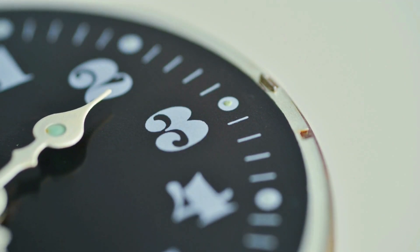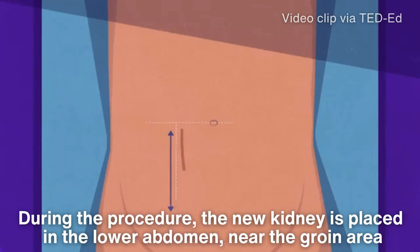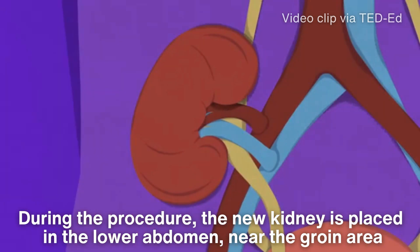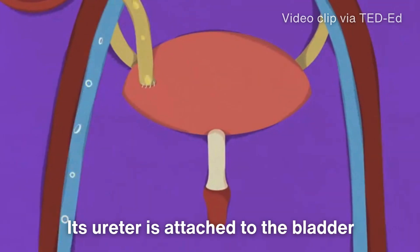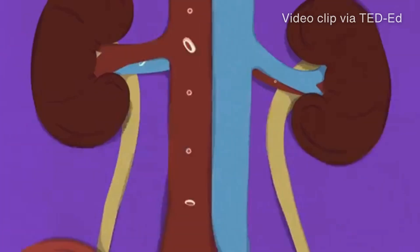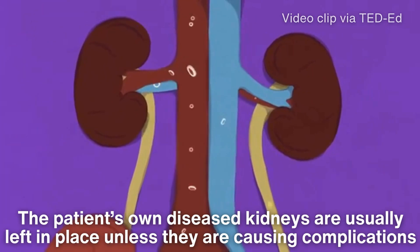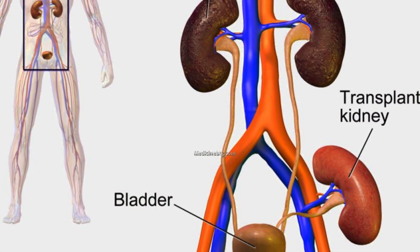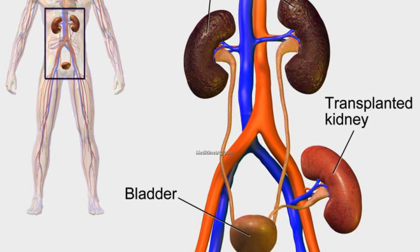The actual transplant surgery typically lasts three to four hours. During the procedure, the new kidney is placed in the lower abdomen near the groin area. The new kidney's blood vessels are connected to the recipient's blood vessels, and its ureter is attached to the bladder. Interestingly, the patient's own diseased kidneys are usually left in place unless they are causing complications. Once the connections are made, the kidney should begin functioning almost immediately, although it may take a few days for some recipients.